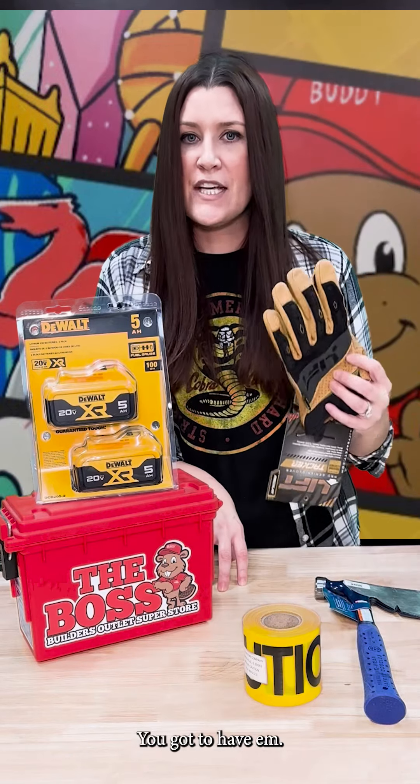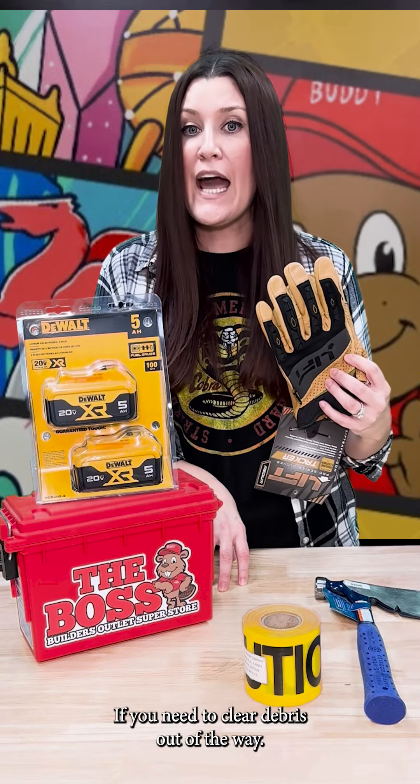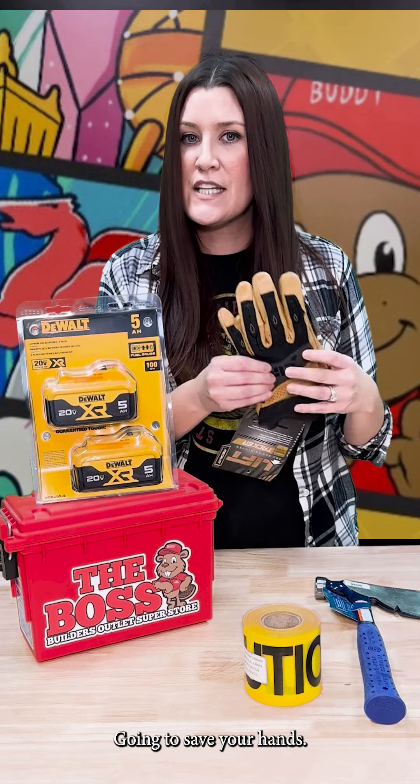First things first — gloves. You gotta have them. If you need to clear debris out of the way, some heavy-duty gloves are gonna save your hands.